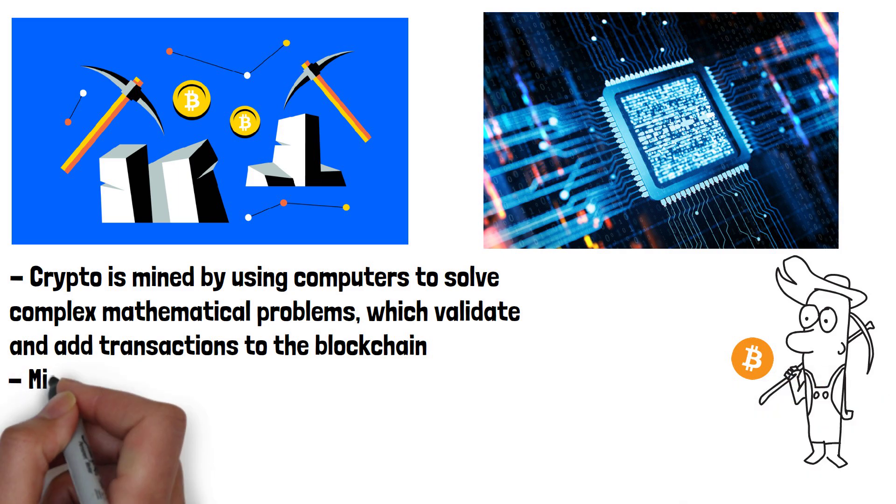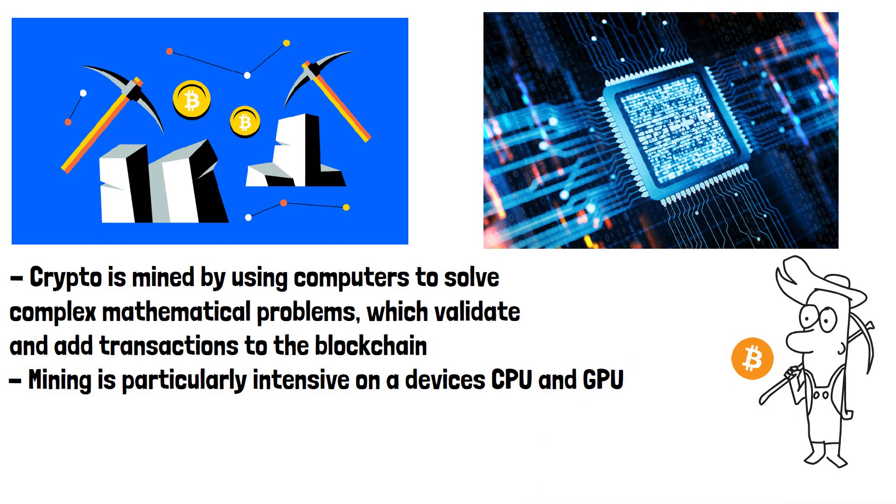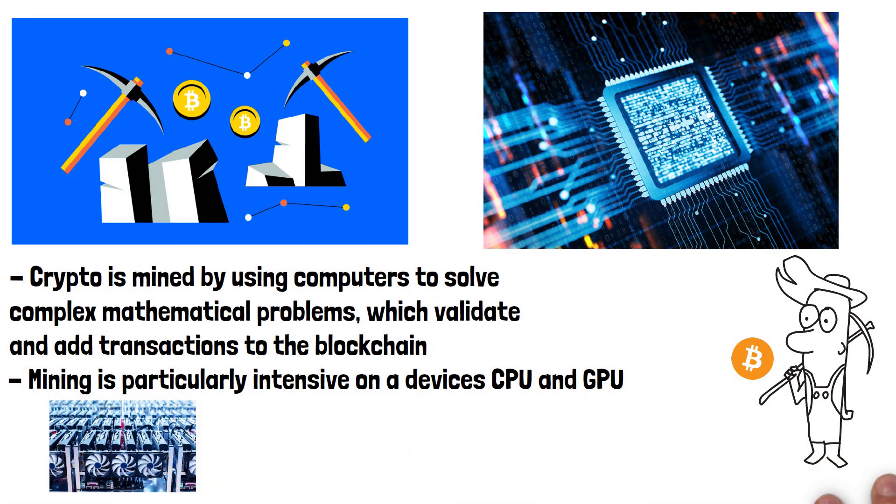Mining is particularly intensive on a device's CPU and GPU. In short, the more computing power you have, the more crypto you can mine and therefore the more money you make.